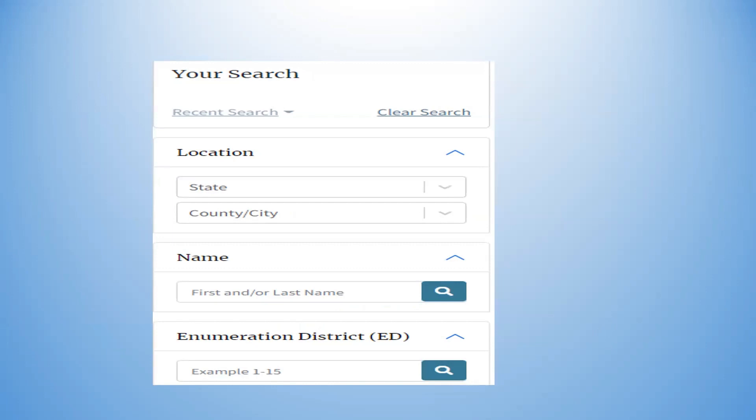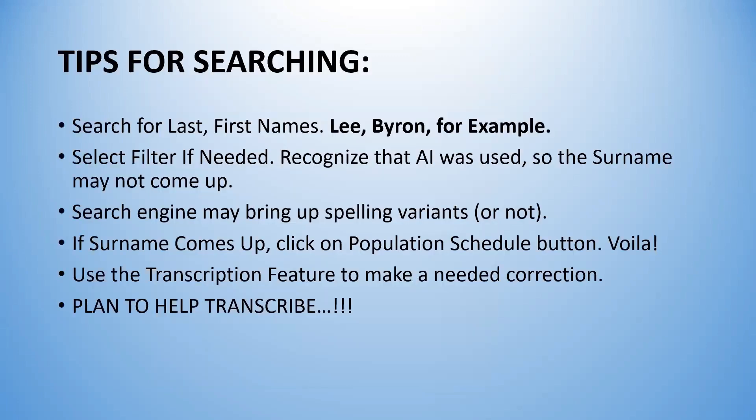This is what a search form looks like at the archives site. I still think this is the clearest one. You can put in the location by selecting the state, then the county or city — for example, if someone is looking at Chicago. You can put in a first or last name, but I advise putting in the last name, then a comma, then the first name. You can also explore by ED district if you know it and didn't find your family by name right away.